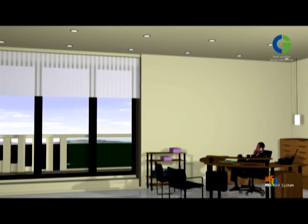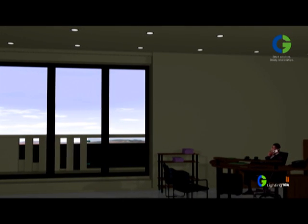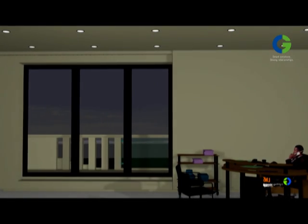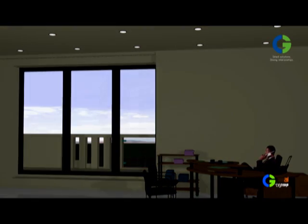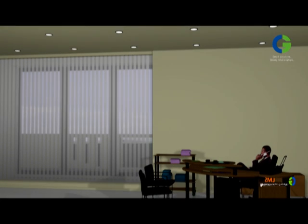Increase in demand of total energy consumption has increased from 21% to 29% and is increasing by the minute. There is an energy code compliance laid out for commercial establishments in India to monitor lighting usage, and a good lighting control system will help commercial establishments fulfill these requirements.